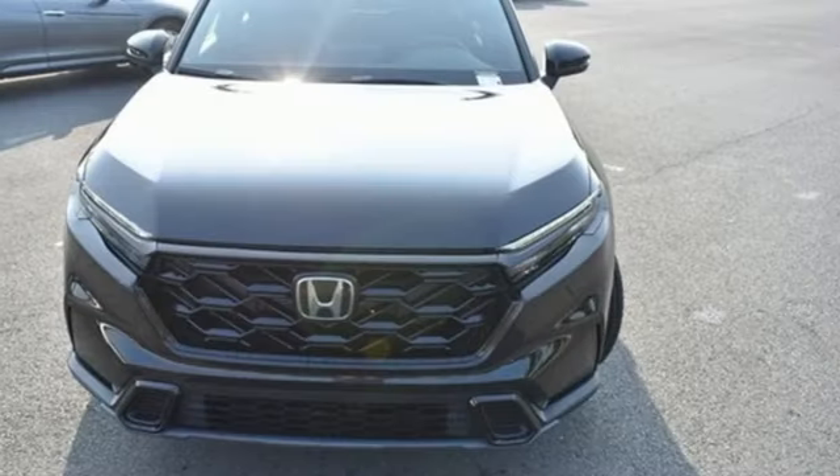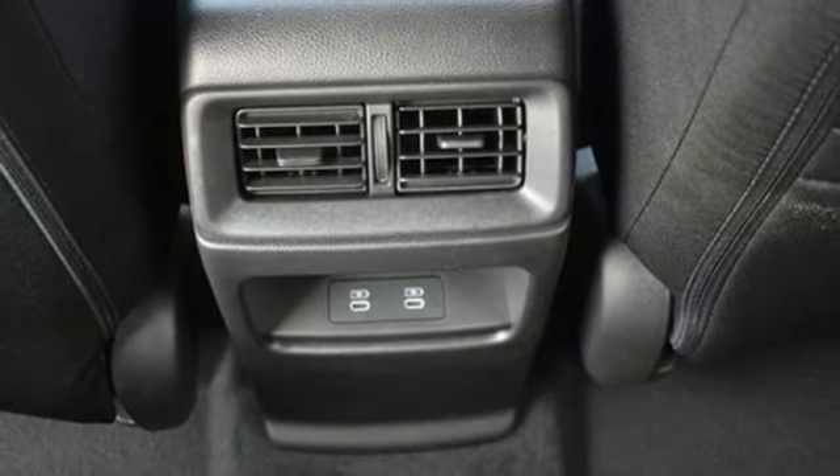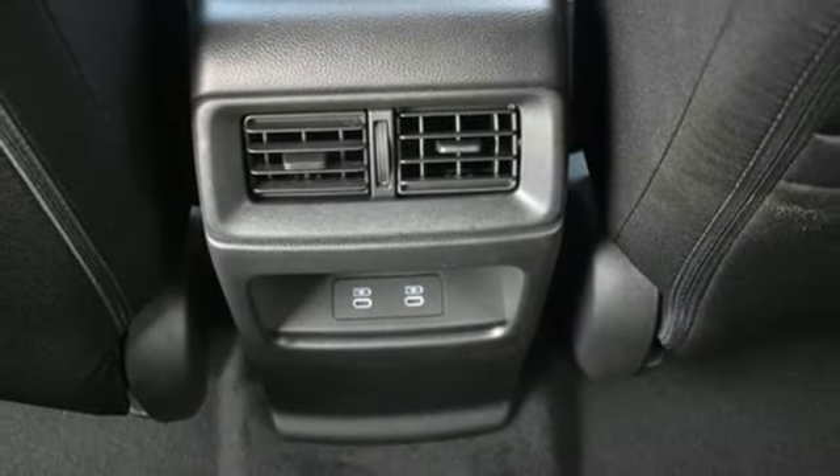Doors and push button start proximity key. External memory control. Express open and close sliding and tilting sunroof. Wireless phone connectivity and LED low and high beam headlights.